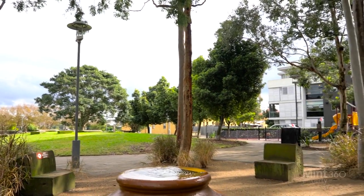Thank you so much for spending time with us today. I hope you've enjoyed viewing this picturesque terrace home. My team and I look forward to meeting you soon. Bye for now.